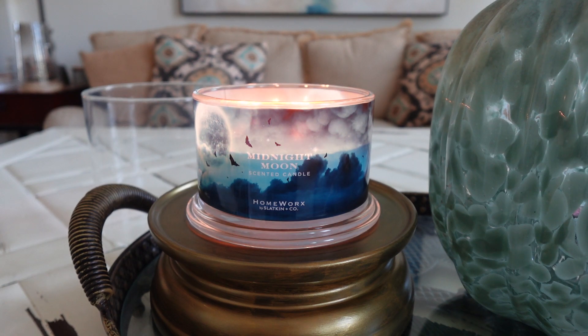Midnight Moon — I'm very excited to talk about this one because I'm kind of having the same experience where I'm actually really enjoying it, which really surprises me. I have not been quiet about not being a huge Halloween person and I've just never been that big into the Halloween candles and never really gotten the hype. But it seems with these new Halloween candles this year from Homeworks, I'm really enjoying them and I think there are some really great scents.